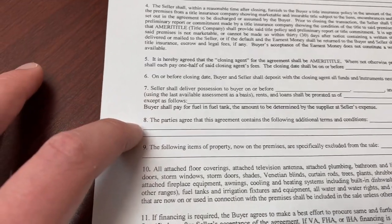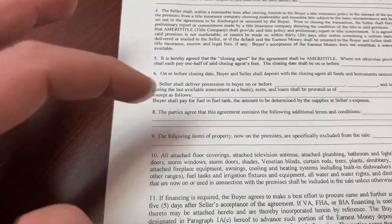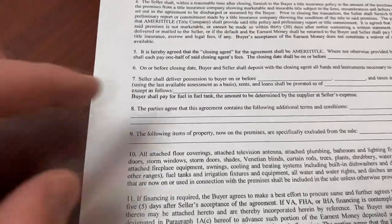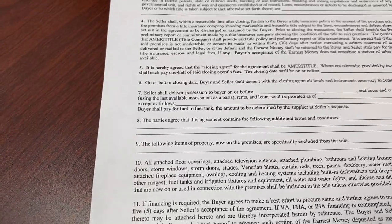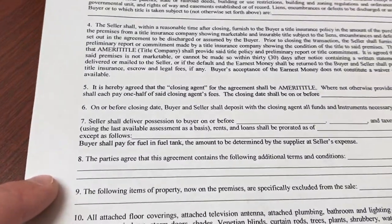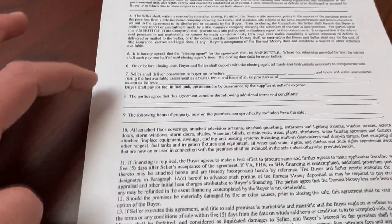Number eight is where I really focus. It says the parties agree this agreement contains the following additional terms and conditions. Anytime I negotiate anything — whether it's an additional two percent on closing costs, getting them to fix something, or handle something — I plug it in here. I also always write in that I have ten days to do my inspection period, just to be over the top. That way I know I can get my earnest money back if I find anything unsatisfactory during that inspection.